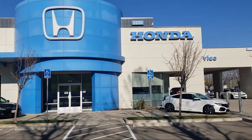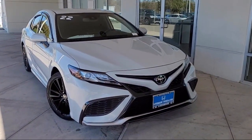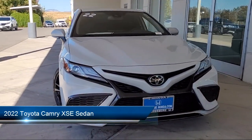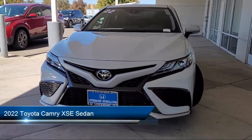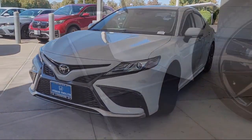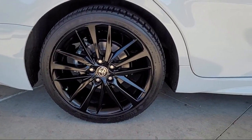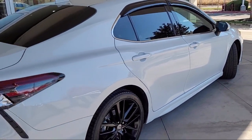Welcome to Livermore Honda, and here's a look at one of our great vehicles for sale. It comes equipped with home link, rear view camera, keyless entry, heated front seats, outside temperature display, and auto high beam headlamp control.